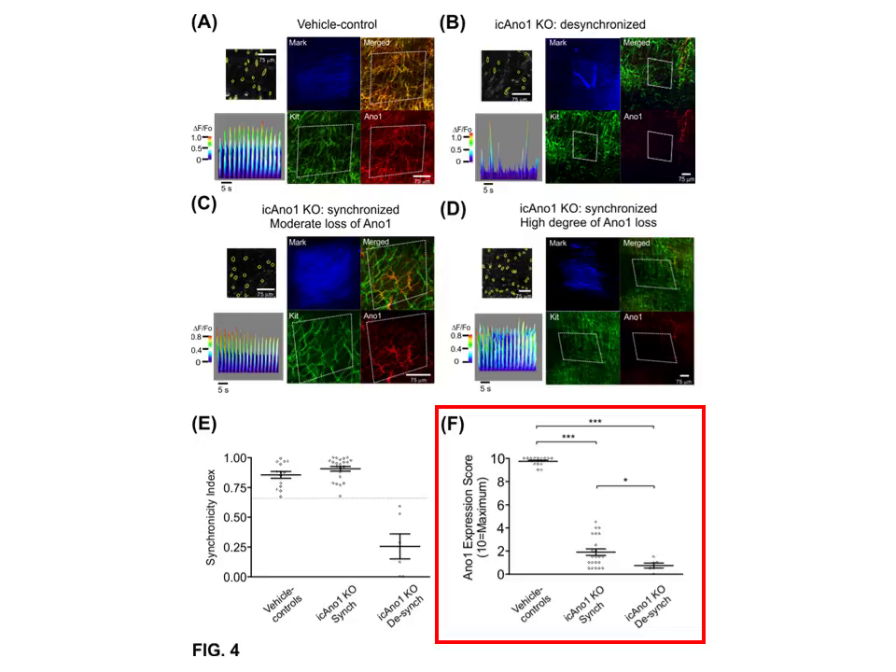In conditional knockouts where ANO1 expression levels were very low, indicating its severe loss, we observed desynchronized calcium transients. However, in areas with moderate to high level of ANO1 loss, we still observed synchronized calcium transients, revealing a high level of functional reserve for ANO1 in the ICC-MY network.